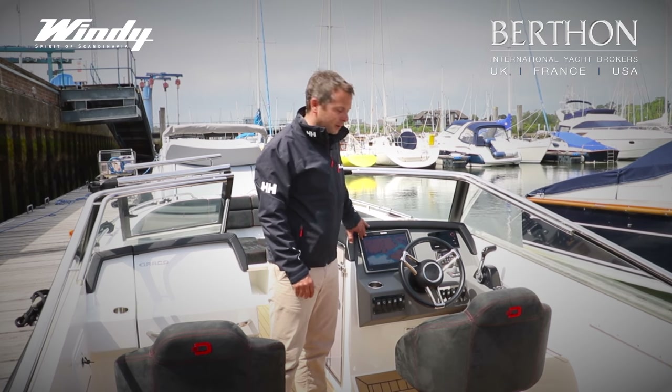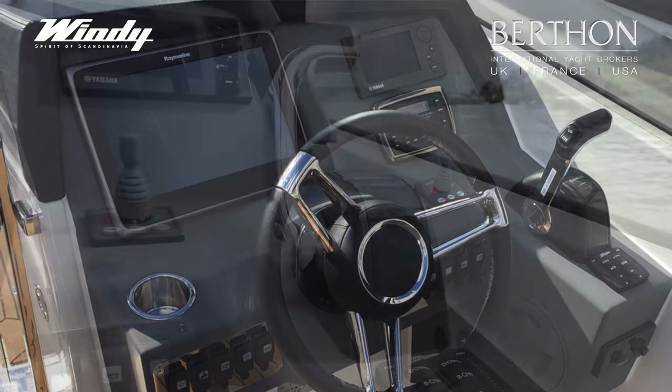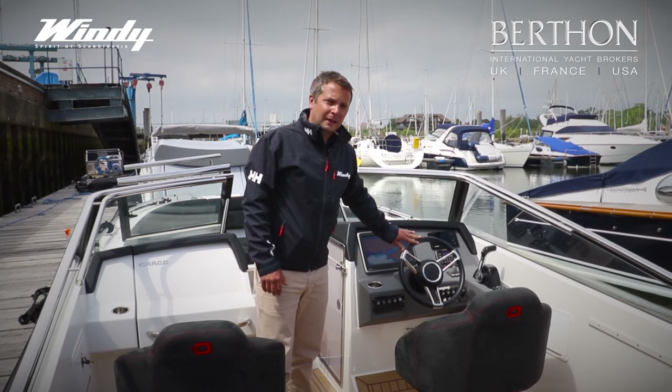There's space for a chart plotter, engine instrumentation, sound system, and electric throttle from the particular engine manufacturer. And on this one we've also got a custom wheel from Windy in black leather.